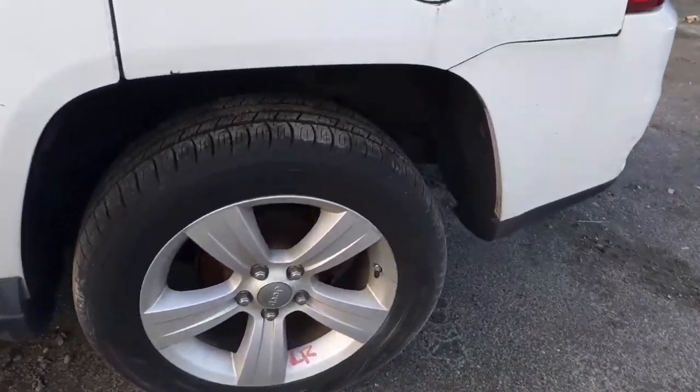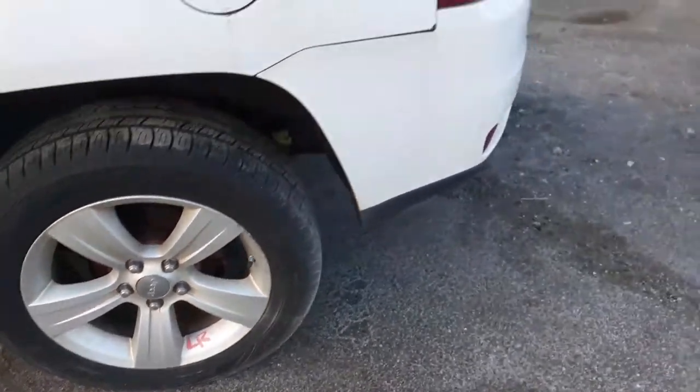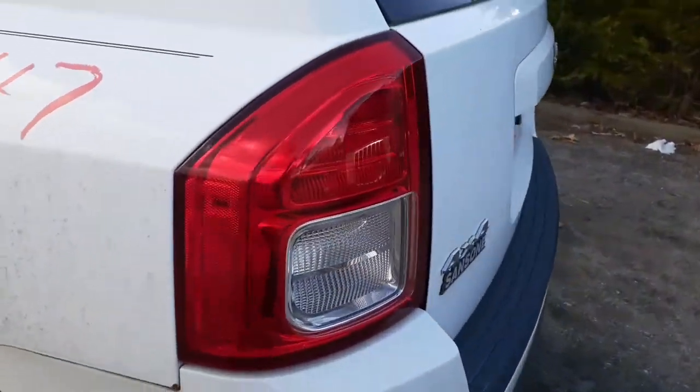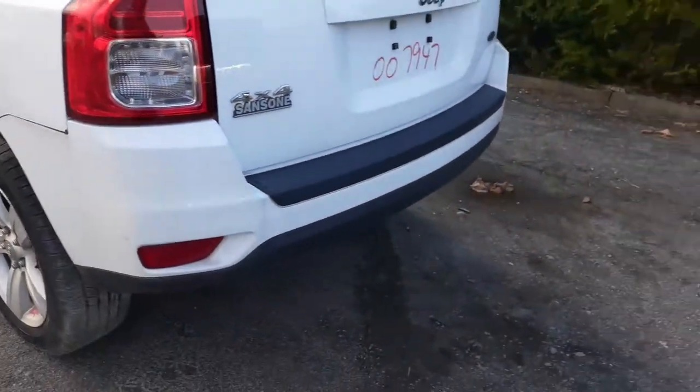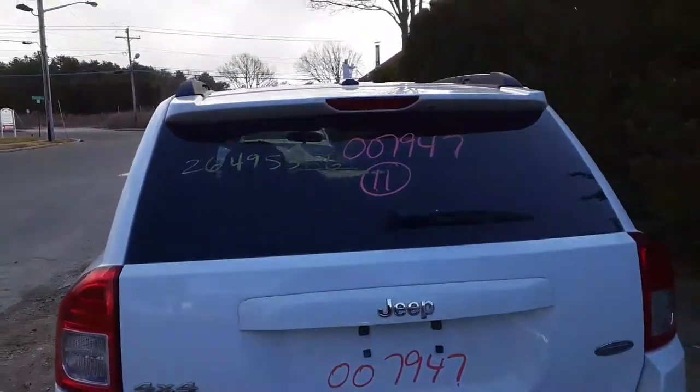Left rear's got a little stuff, nothing bad, very minor. We've got a good left taillight. Rear bumper cover is no good. I've got a good hatch, heat wiper, privacy tint, center brake light.